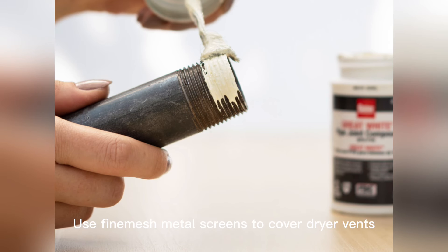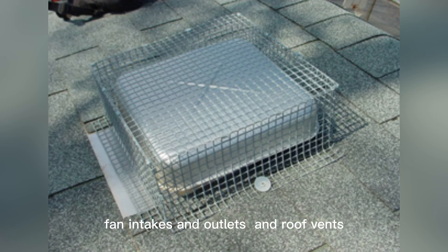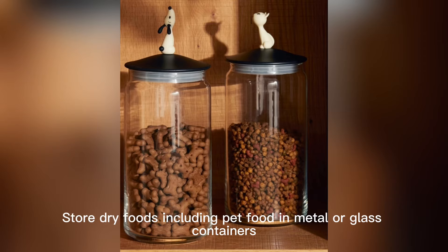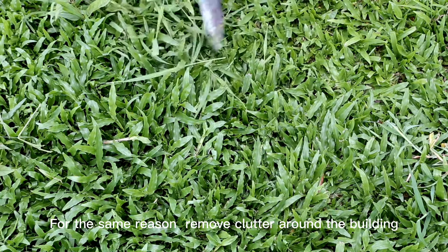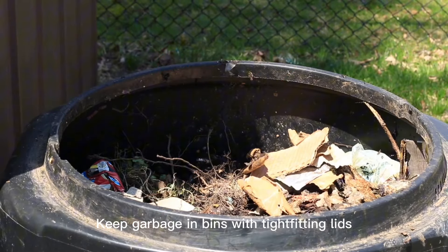Use fine mesh metal screens to cover dryer vents, fan intakes and outlets, and roof vents. Keep your kitchen clean. Store dry foods, including pet food, in metal or glass containers. Cut back tall grass around the house so you don't provide nesting sites for rodents. For the same reason, remove clutter around the building. Keep garbage in bins with tight-fitting lids.